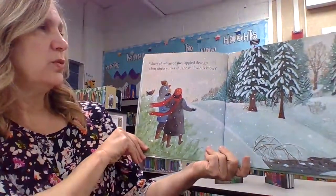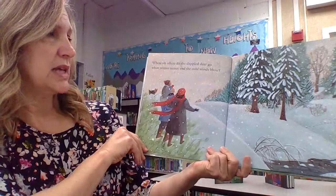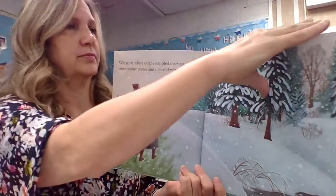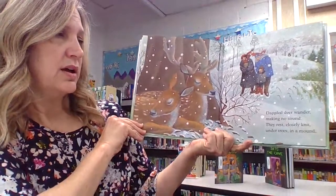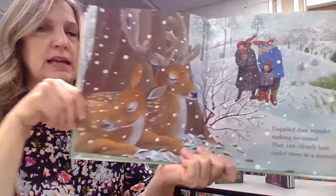Where, oh, where do the dappled deer go when winter comes and the cold winds blow? Dappled deer wander, making no sound; they rest closely knit under trees in a mound.